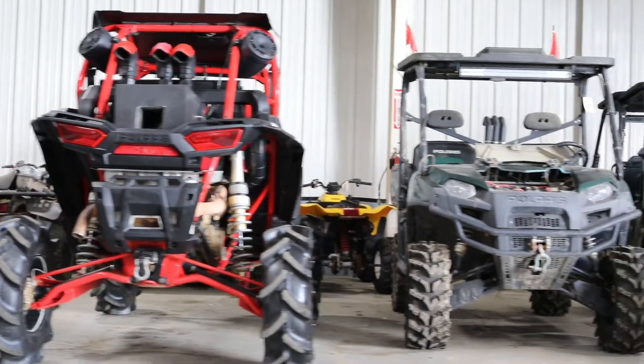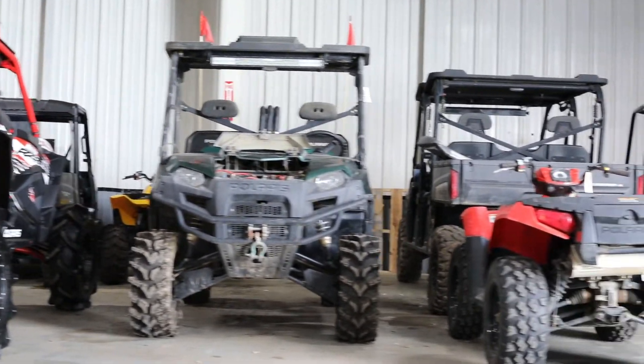We have a lot that's big enough to store multiple trailers. When you come and drop your unit off, the trailer can be stored in a locked-up space, so you can drop the trailer off and then pick it all up at one time.